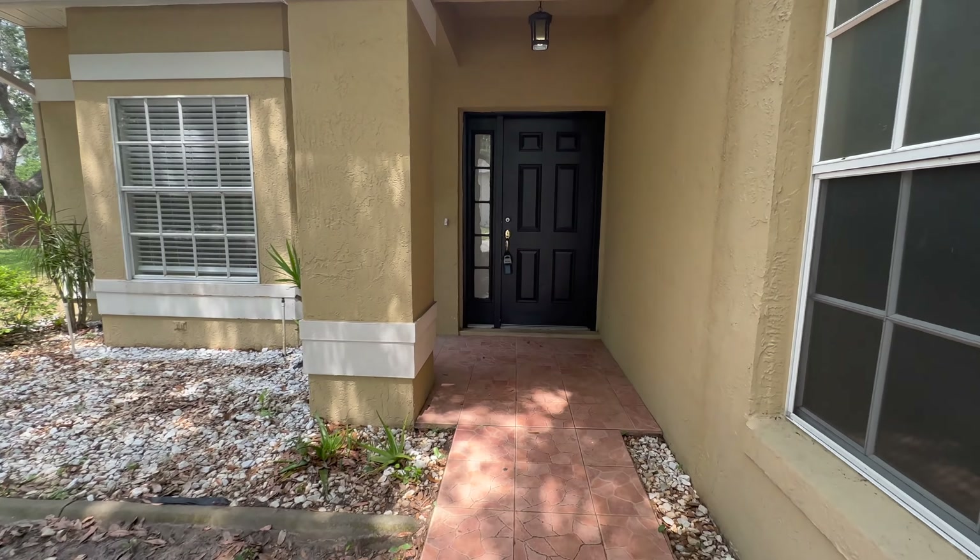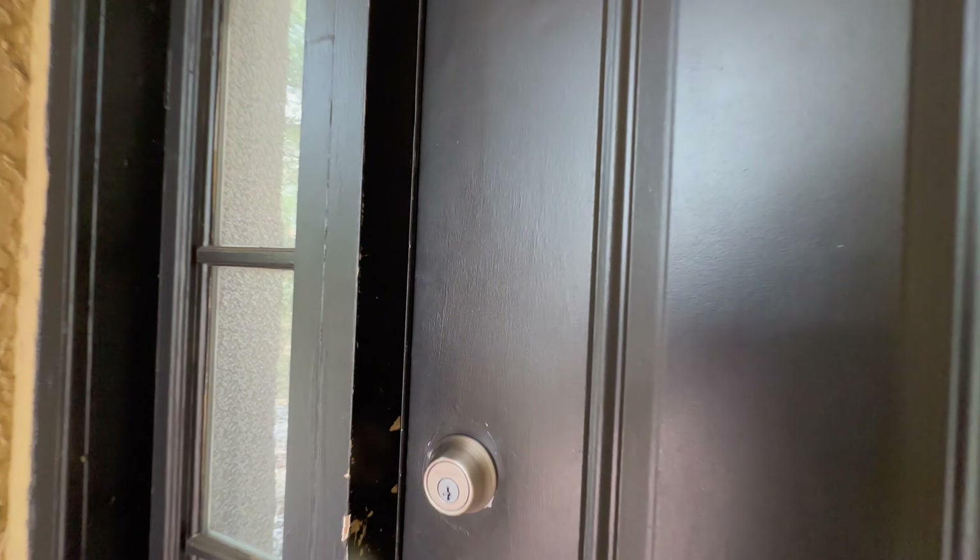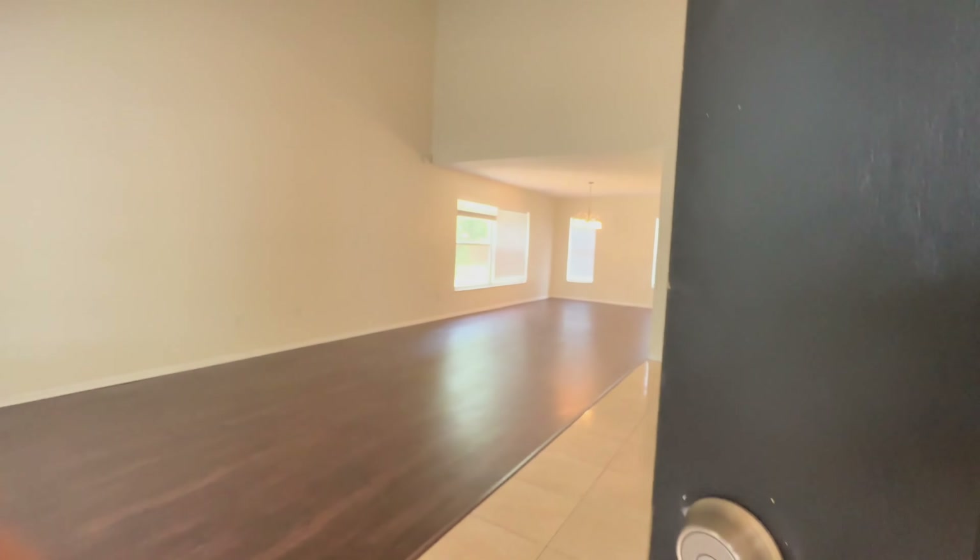So as we start the tour, just to restate, this home is currently on the market, so by the time you see this video, it's probably pending or is sold.